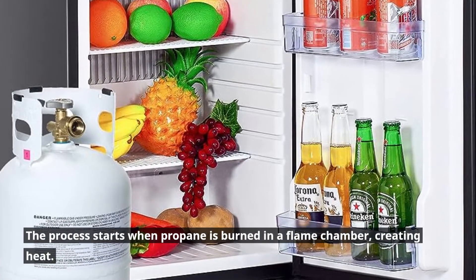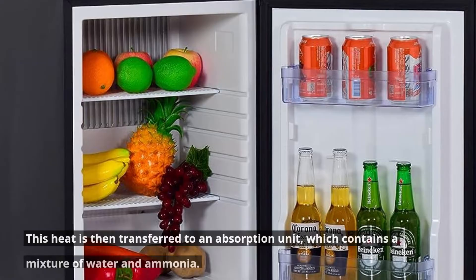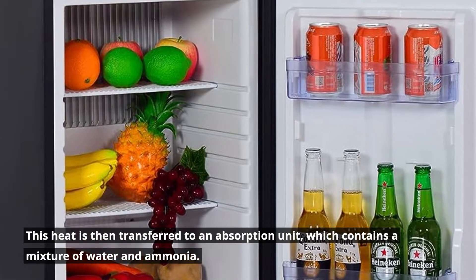The process starts when propane is burned in a flame chamber, creating heat. This heat is then transferred to an absorption unit, which contains a mixture of water and ammonia.